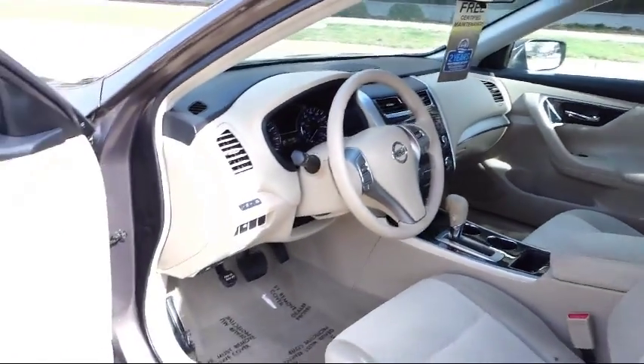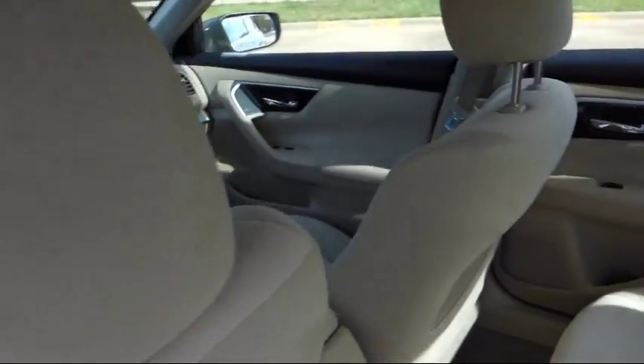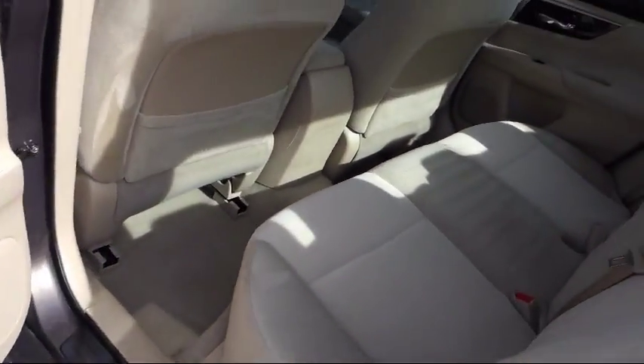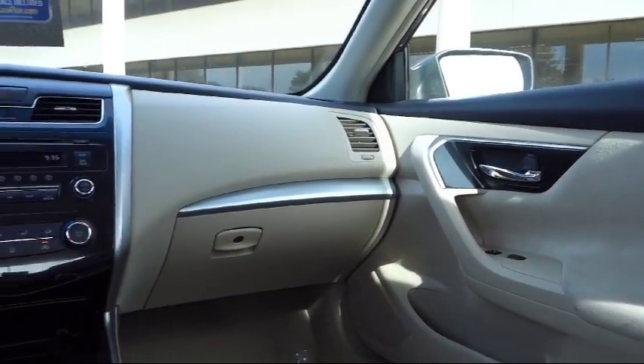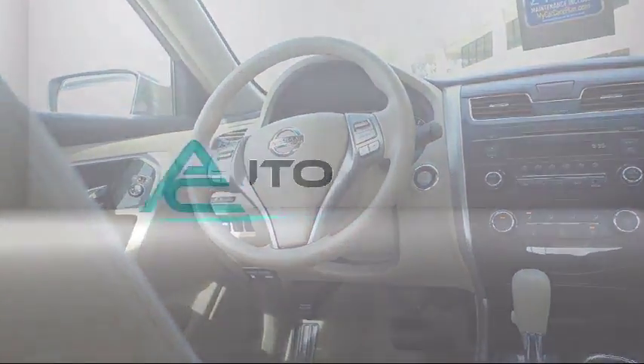We know you value your time, and no one likes spending hours purchasing a vehicle. AutoCentrix eliminates all the hassle and stress normally associated with buying a car. We strive to complete your transaction in 30 minutes or less. So come visit us today in our 11,000-square-foot indoor showroom.